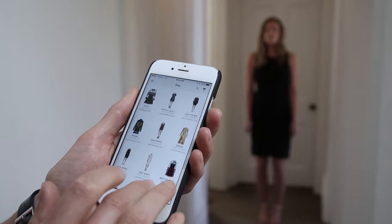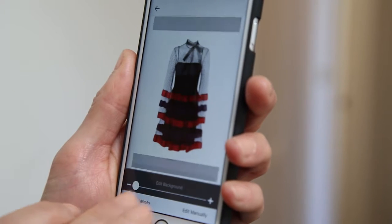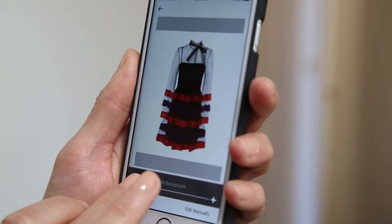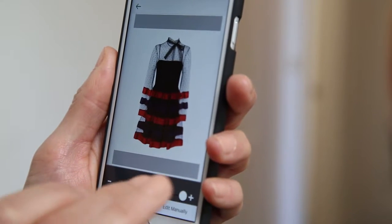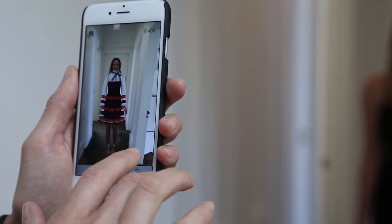So, how does it work? The StyleMatch app features the world's first mobile virtual change room. Using augmented reality technology, fashion items are transposed into a digital layer that can be viewed in real time through your smartphone camera with you in the background.